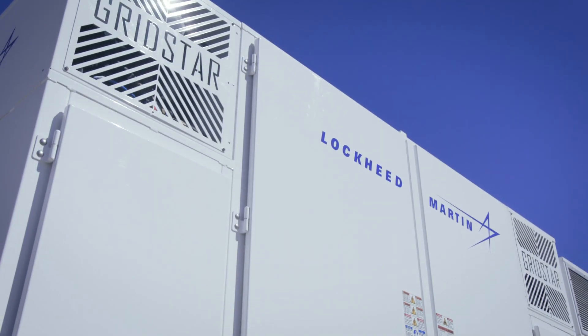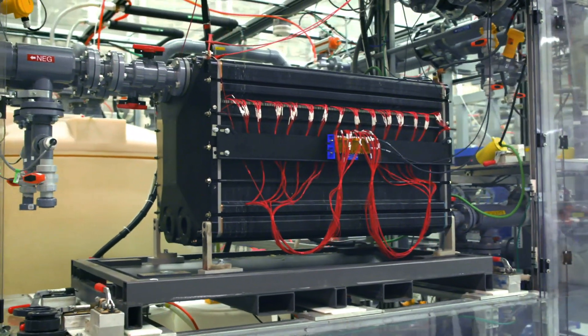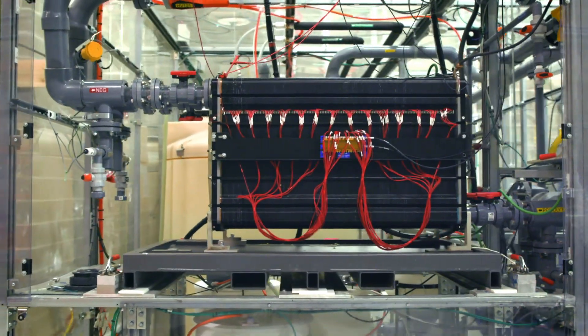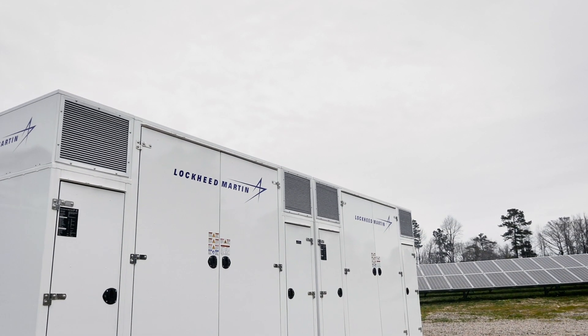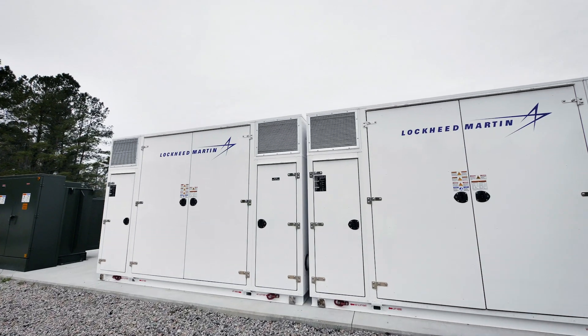Our GridStar systems offer both short and long duration energy storage, including compact lithium ion and flexible flow battery systems to meet many needs. Whether it's for managing peak demand, integrating renewables, or replacing or deferring costly grid infrastructure investments, GridStar has a solution.